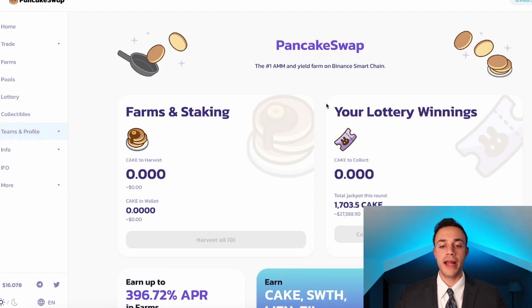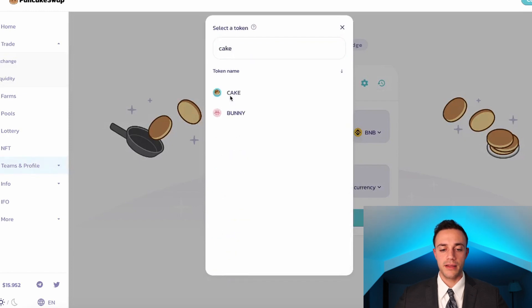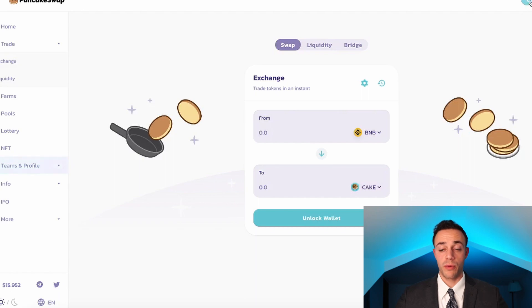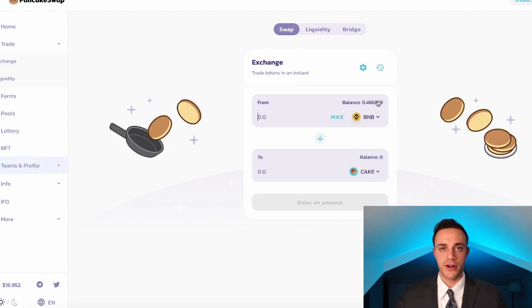PancakeSwap is the number one automated market maker and yield farm on Binance Smart Chain. The first thing you're going to want to do is trade your BNB for CAKE token. To do that, come over to the left and hit Exchange. Once you get to this page, select CAKE as the currency you want to trade your BNB for. You also need to connect your MetaMask — go to the top right, hit Connect, then MetaMask, and it will automatically connect. After you've connected your MetaMask wallet, the amount of BNB in your wallet is going to auto-populate. I have 0.48 BNB, though most of my BNB is actually locked up right now.